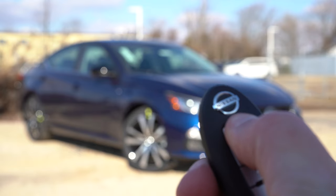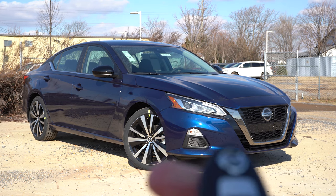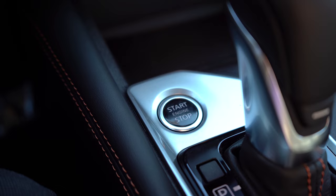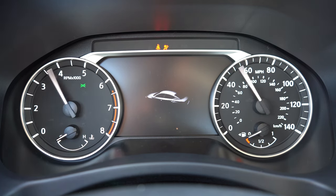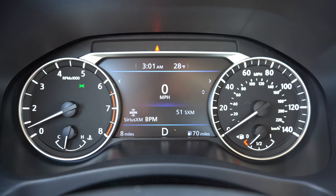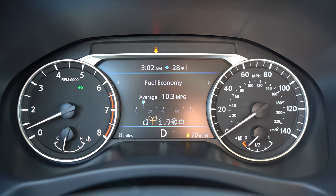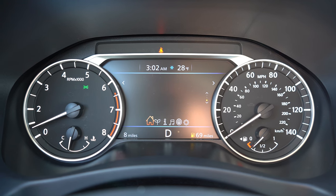As for the key, all buttons are on one side — the Nissan logo, lock, unlock, trunk release, and a remote start, which comes standard on all trim levels. There's also keyless entry with push-button start across all trims. Once started, the gauge cluster differs by trim: the S gets a 5-inch LCD center display, the SV and up get a 7-inch LCD cluster. You still get a physical tachometer on the left and speedometer on the right. Steering wheel controls on the left let you access a digital speedometer, fuel range, and more.